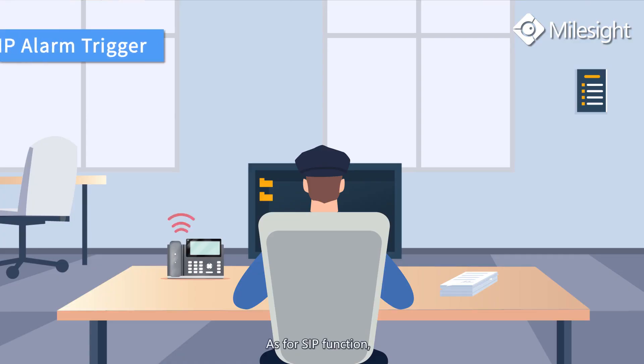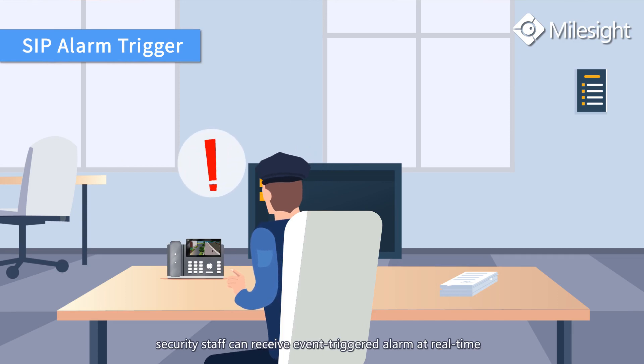As for the SIP function, security staff can receive event-triggered alarms in real time and watch what is happening in front of the network camera through a VoIP telephone.